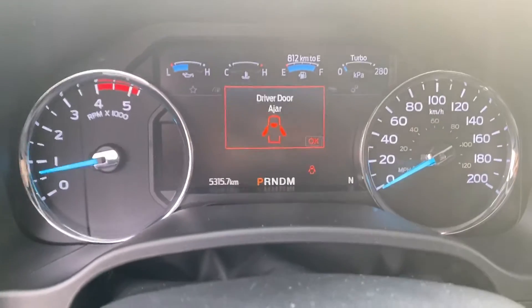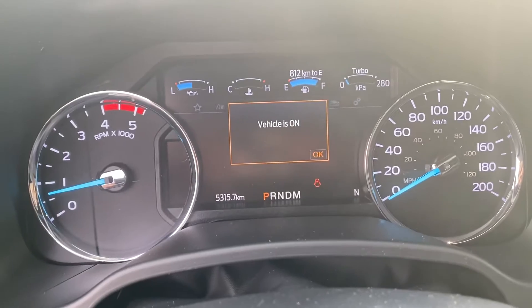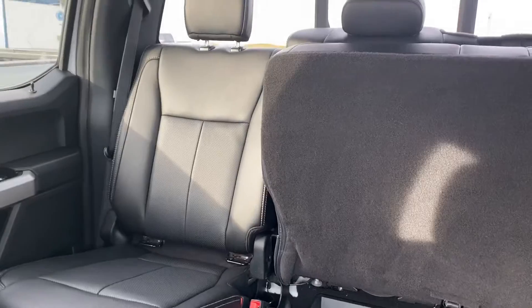So this one does have 5,000 kilometers on there. I'm sure Neil mentioned it was used as a demo temporarily for himself. We got a ton of room in the back there.